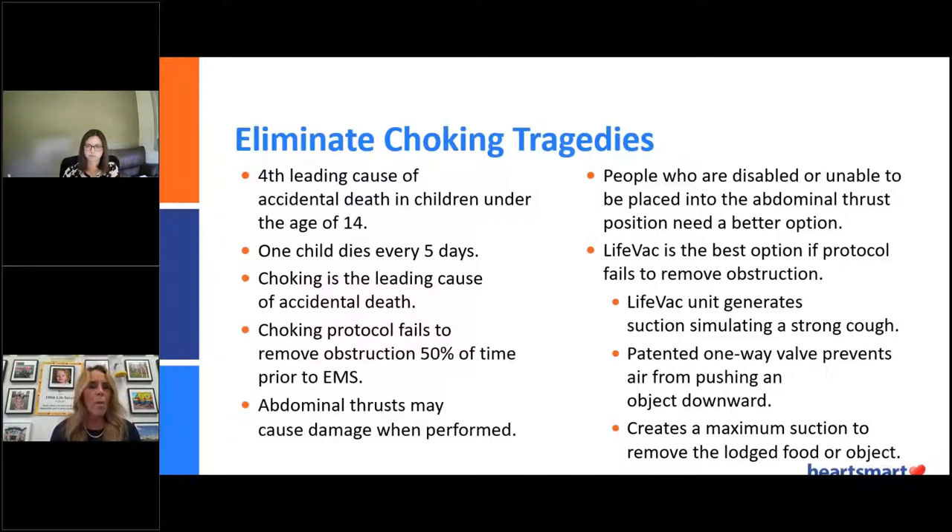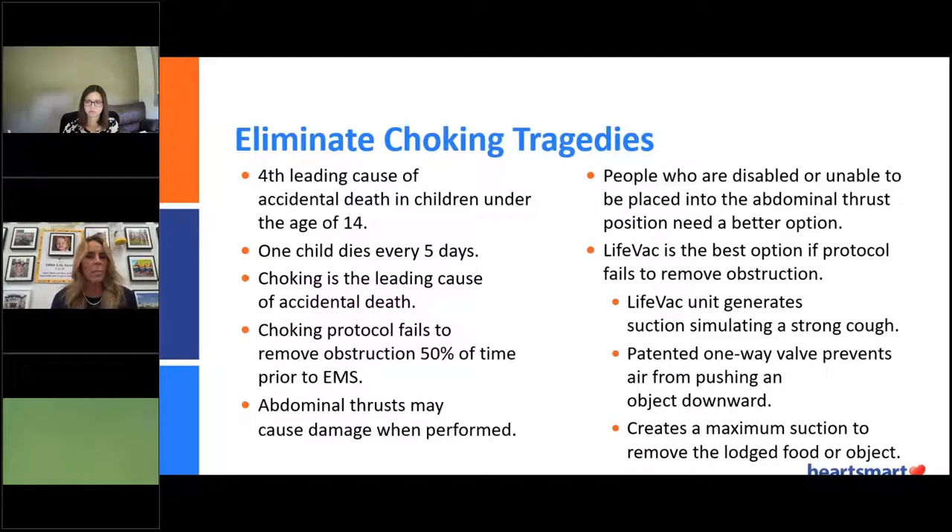You cannot perform abdominal thrusts on somebody in a wheelchair. Taking someone out of a wheelchair — if they're frail or large — could take minutes, and it could also cause them to go into cardiac arrest. It happened at our VA Medical Center. One of the nurses watched one of her beloved patients choking on pizza cheese his sister had brought in. They couldn't get him out of the wheelchair in time. He was a large man, they couldn't perform the Heimlich, and he died in front of them. These are the tragedies we want to eliminate.